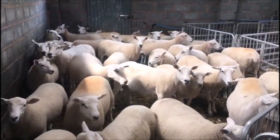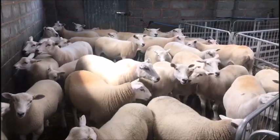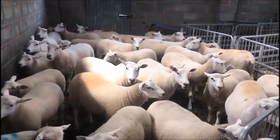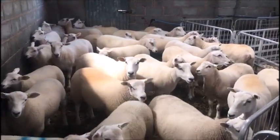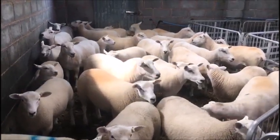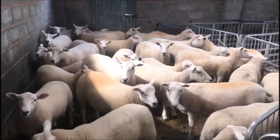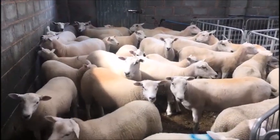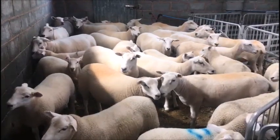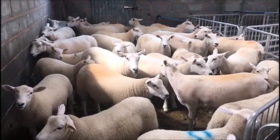Shearing is now done and dusted, so we're moving on to weaning and sorting the lambs into what we want to keep and what we want to sell. I got a small group in this evening just to get started. I'm going to try and pick some cupped lambs out so I can get some to sell as well.